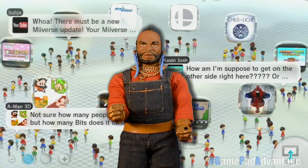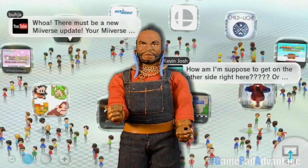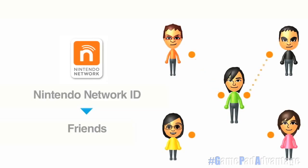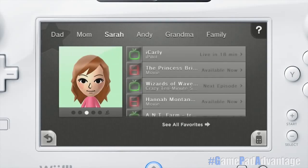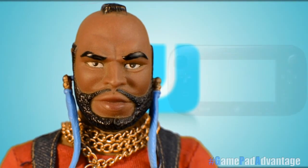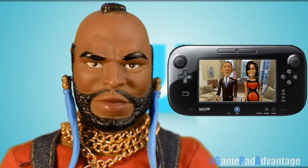The Nintendo Wii U is an excellent system for the entire family. Every member of your household can create their own unique Mii and account, ensuring that all their game saves and settings remain secure and ready for their individual style and usage. But don't take my word for it — let's listen to what members of one of America's most important family households has to say about the advantage of the Nintendo Wii U.